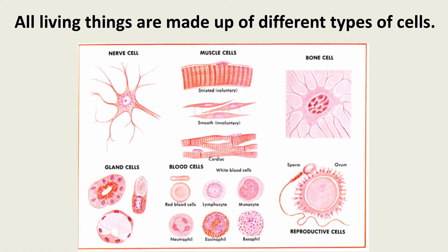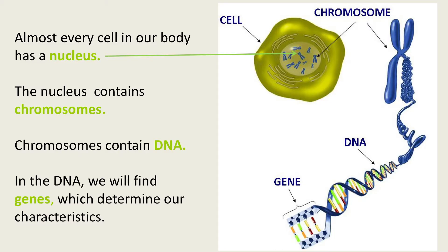Let's talk about where it all begins: our cells. All living things — people, plants, and animals — are made up of cells. There are different types of cells in our bodies, and each type has a different shape and function. This is a picture of one cell. In the center, it has a nucleus. The nucleus is the brain or control center of the cell. Almost every cell in our body has a nucleus.